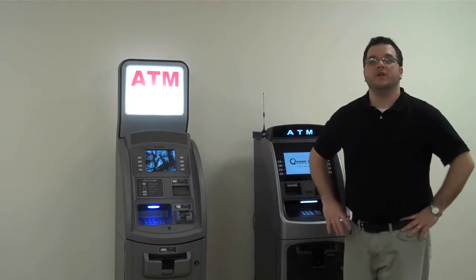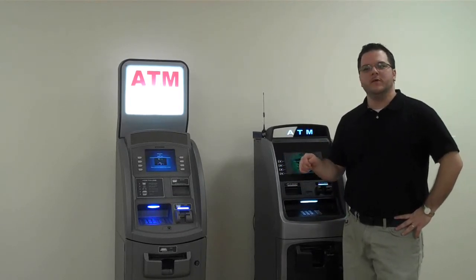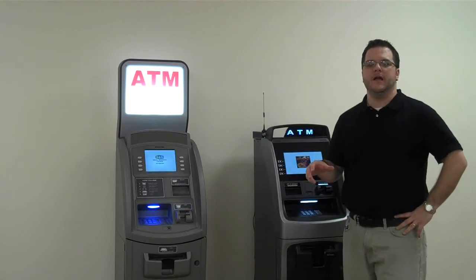Hi, Mike with OceanATM. We appreciate you checking out another one of our video series. Today we want to review a little bit about the history of communications and the new technologies coming out.